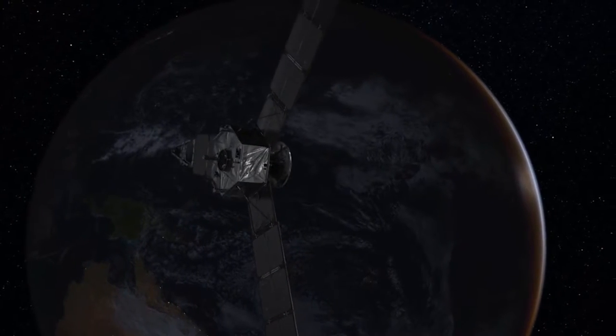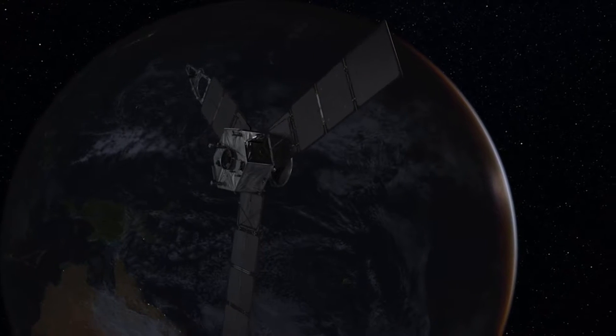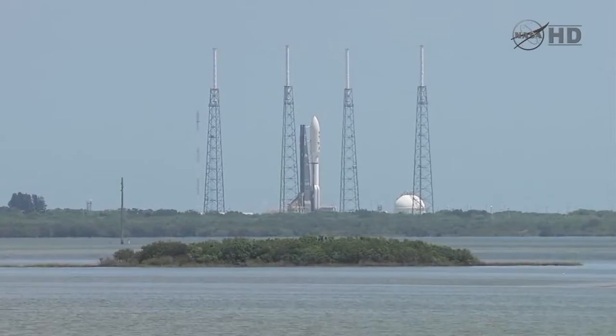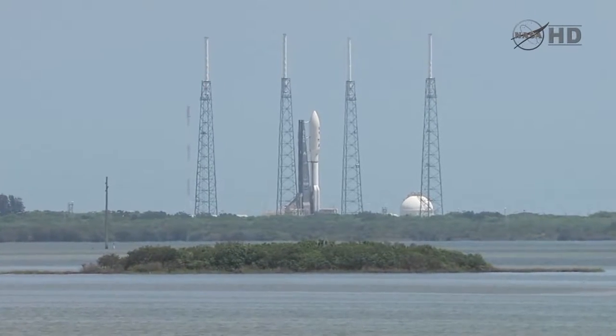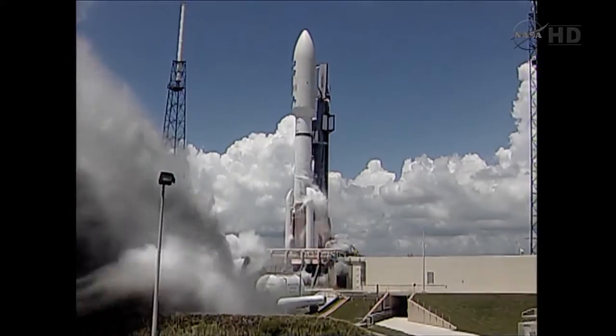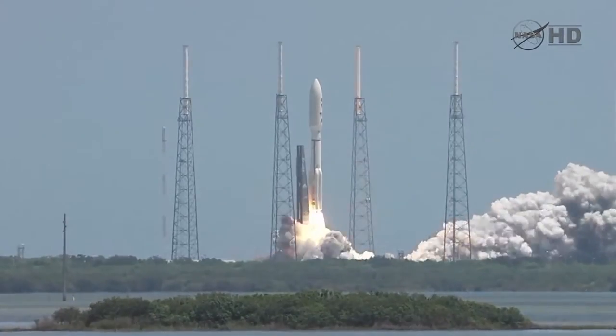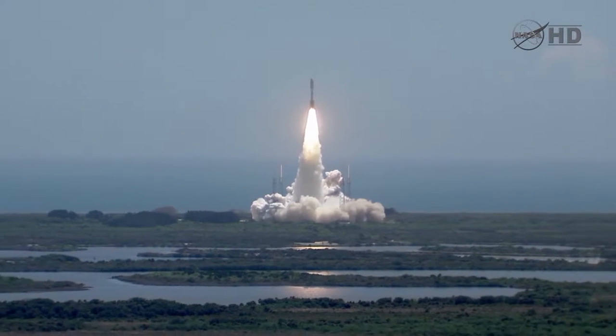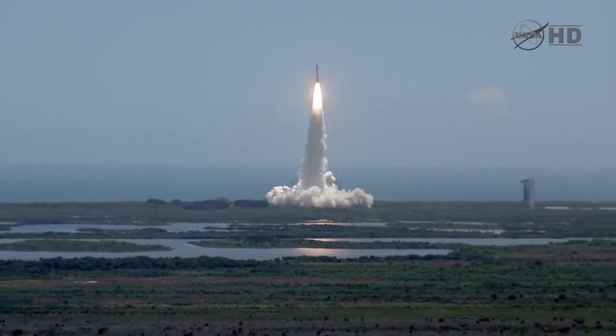As the Juno spacecraft was about 11.1 million miles and 25 days from the critical orbit insertion maneuver. Five, four, three, two, one, ignition, and liftoff of the Atlas V with Juno on a trek to Jupiter, a planetary piece of the puzzle on the beginning of our solar system.